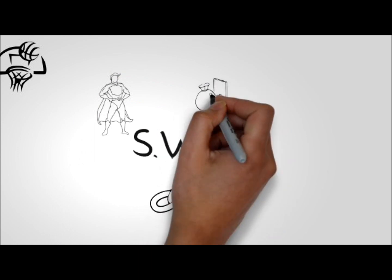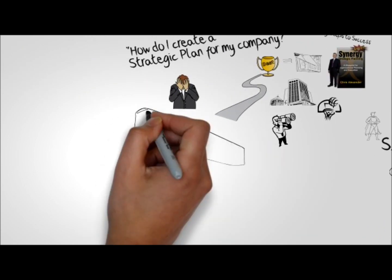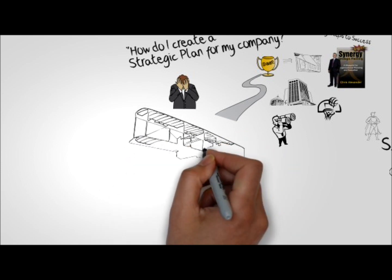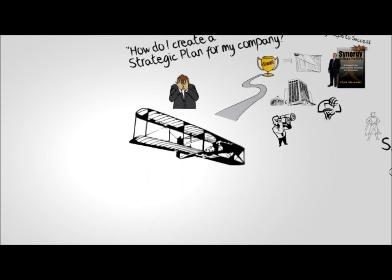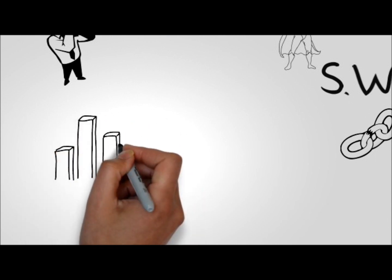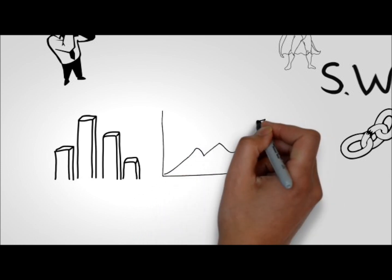Weaknesses, opportunities, and threats. Step 3 determines the execution essentials you will need to implement — the clearly defined actions and timelines that will bring your plan to life. Step 4 will show you what to measure and what not to measure, because what gets measured, gets done.